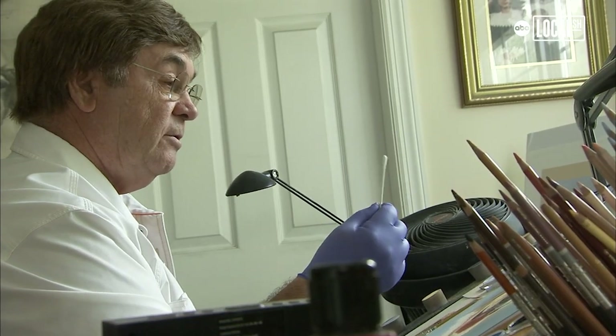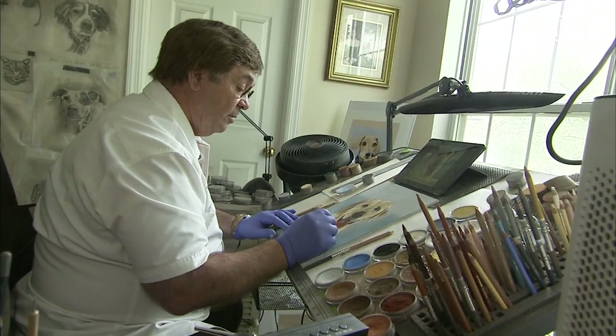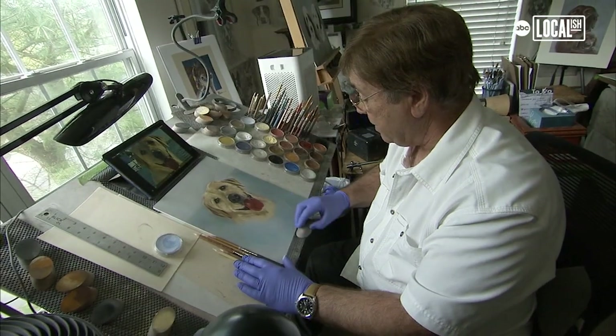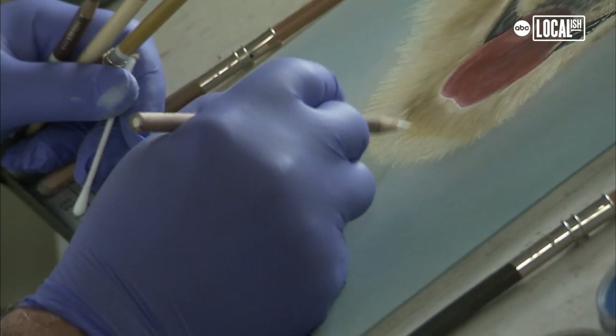Now this is a secret weapon — this is a q-tip. What I do is I usually blend in the fur. We do puppyhood to adulthood. I think it's one of our most exciting pieces that we have now. I'm gonna go in with the pencil and finish it off. I don't do children or portraits of people. I don't do anything that can talk back to me.